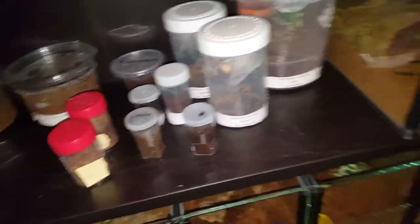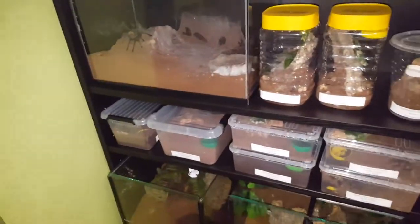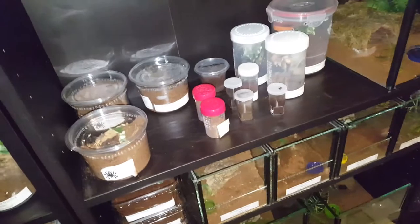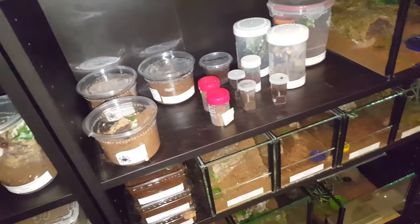A lot has been going on — I've been really busy because school's starting, so I haven't had the chance to do a feeding video. More videos will be coming up. Oh yeah, and my Hottentotta hottentotta scorpion died — she's no more. I'm not sure what went wrong there, but yeah, it's a bit unfortunate.